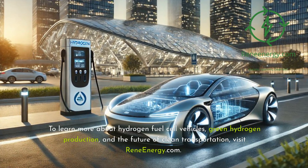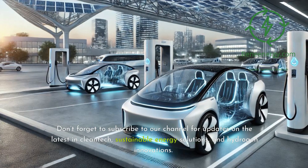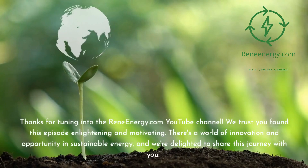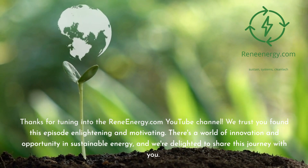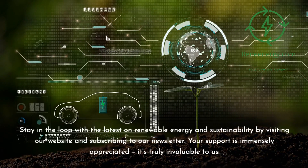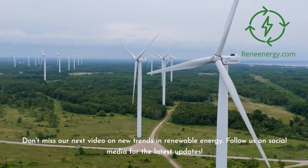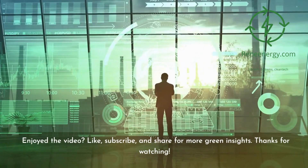To learn more about hydrogen fuel cell vehicles, green hydrogen production, and the future of clean transportation, visit RenewEnergy.com. Don't forget to subscribe to our channel for updates on the latest in clean tech, sustainable energy solutions, and hydrogen innovations. Together, we can drive the change needed for a cleaner, greener tomorrow. Thanks for tuning in — we trust you found this episode enlightening and motivating. Your support is immensely appreciated. Don't miss our next video on new trends in renewable energy, and follow us on social media for the latest updates. If you enjoyed the video, like, subscribe, and share for more green insights.